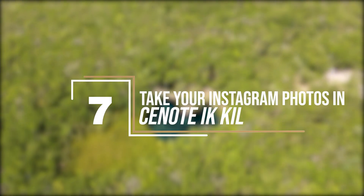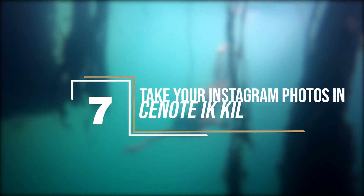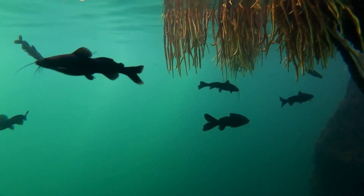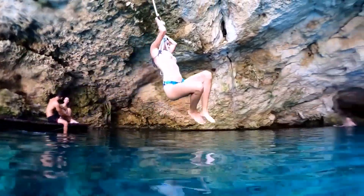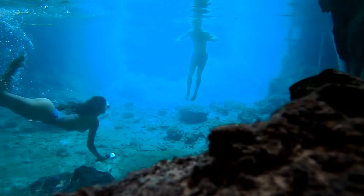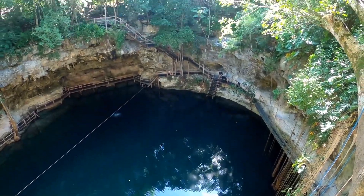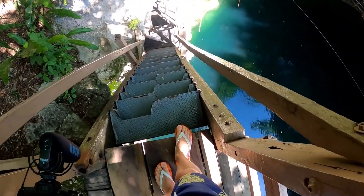Take your Instagram photos at Cenote Ikkil. Tourists from around the world travel to the Yucatan Peninsula to see Cenote Ikkil. Cenotes are sinkholes in the jungle that fill up with water, creating amazing natural swimming holes. Cenote Ikkil is special because it's located near Chichen Itza — the perfect place to visit after enjoying the rich history of the area. Don't forget to practice swimming safety and take note of the rules to stay safe on your trip.